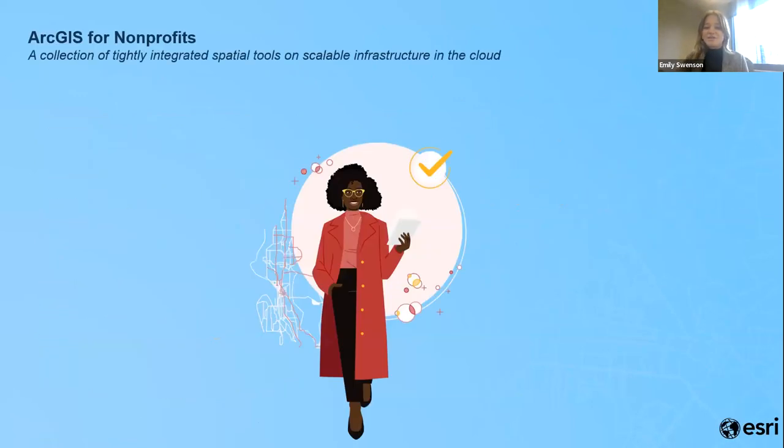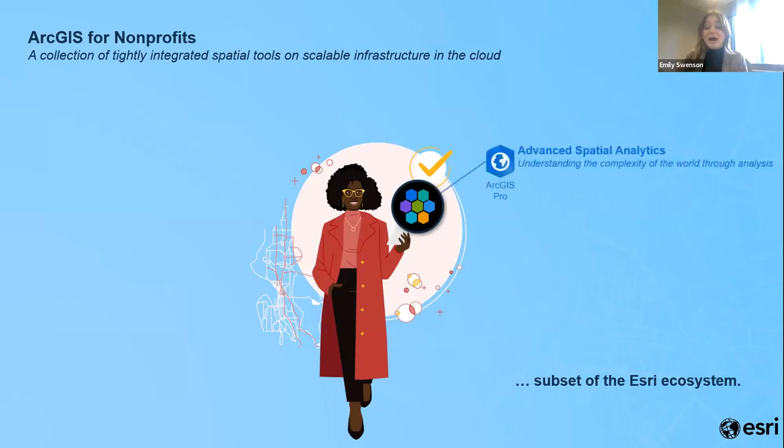That brings me to ArcGIS, which is Esri's core technology. ArcGIS is a collection of tightly integrated spatial tools or applications designed for different purposes. In ArcGIS, a user has an identity, and through that identity they access different applications in the cloud. I want to walk you through a few of the most popular among nonprofit organizations — starting with our desktop software, ArcGIS Pro, which is now integrated into the cloud with robust spatial analytics and data management capacities.